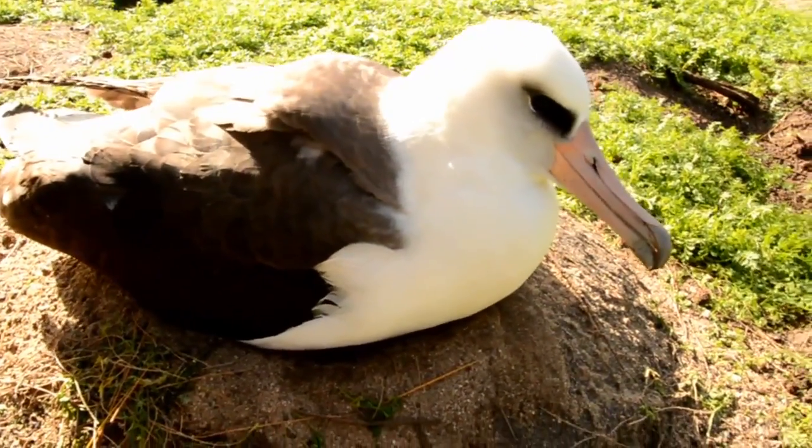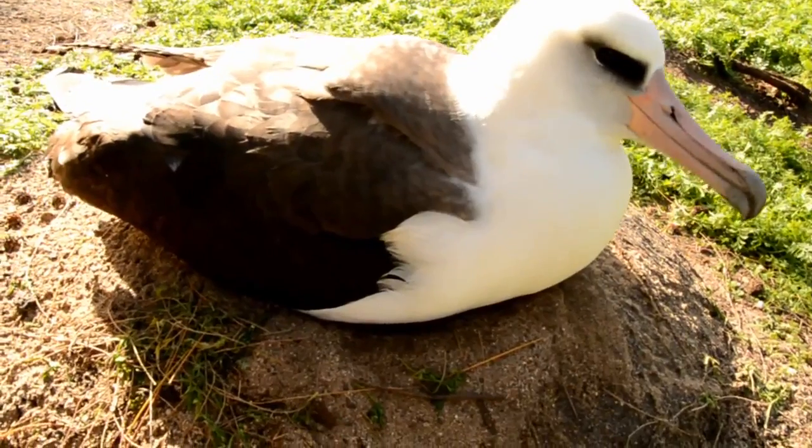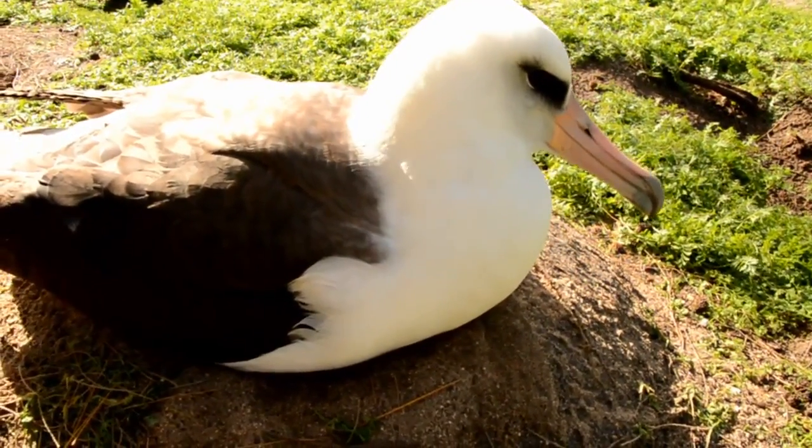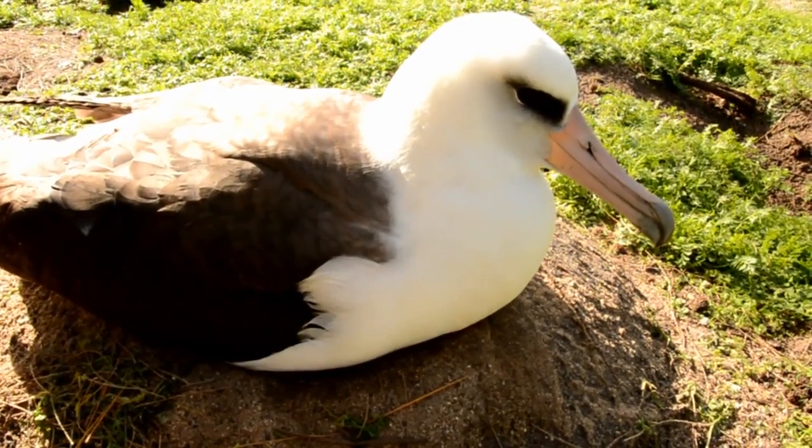You'll see now that the chick is safe and warm underneath its parent. Here we go. Cheers!